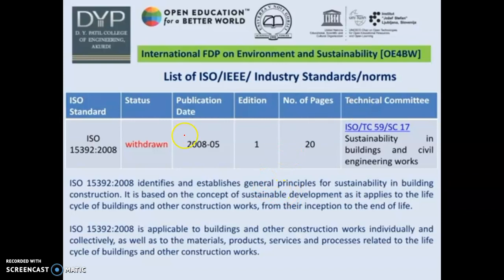These are the ISO/IEC industry standards norms. ISO 15392:2008 identifies and establishes general principles for sustainability in building construction. It is based on the concept of sustainable development as it applies to the life cycle of buildings and other construction works from their inception to end of life.